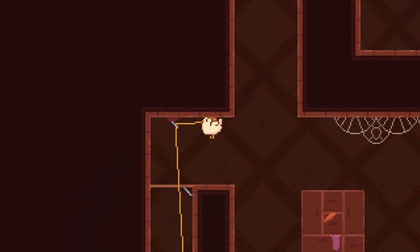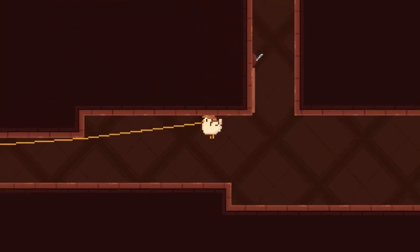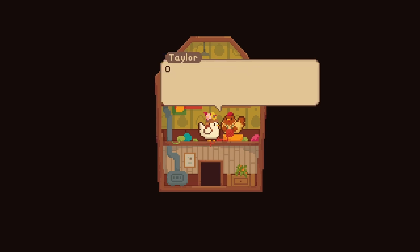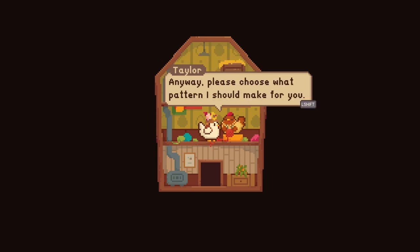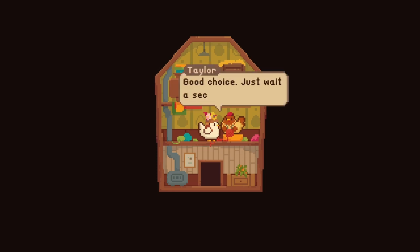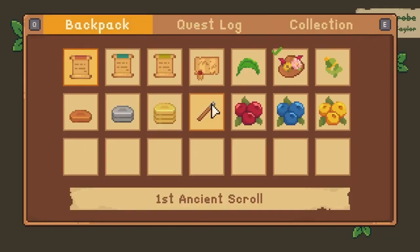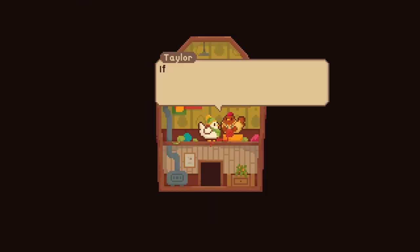We are back. Let's go ahead and return to Taylor and let's see what we do next. I have what inside my wardrobe? So that's what happens when you don't tidy up every once in a while. How long has she not been tidying up for? Please choose what pattern I should make for you. I love green and yellow, so let's do that one. Good choice. And done. Can we put it on? Oh, it's so cute. It's a little winter hat and a little scarf. We are so cute. Thank you, Taylor.